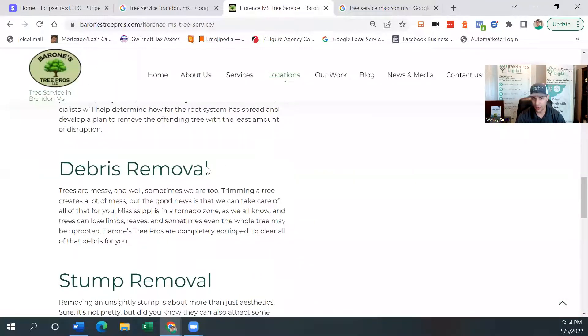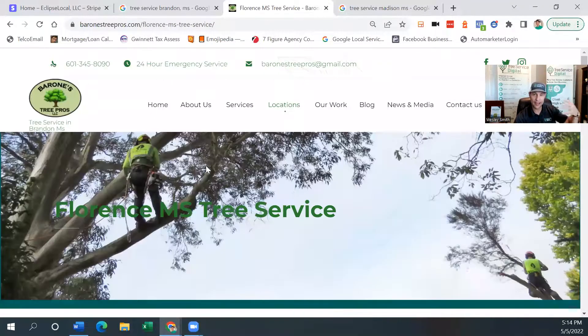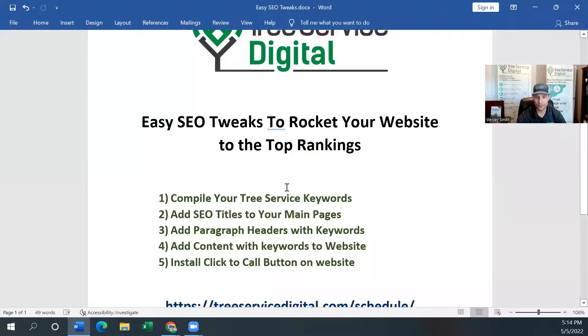This is what's going to help you move up. Now to get it to move up a little bit faster, there are some things you can do — getting backlinks, powerful links to your website, press releases, different things like that. They're going to help you get there faster. But you definitely want to make sure you've got all of the title of the page, the paragraph headers of the page, and good content on the page with all of those keywords in it as well.